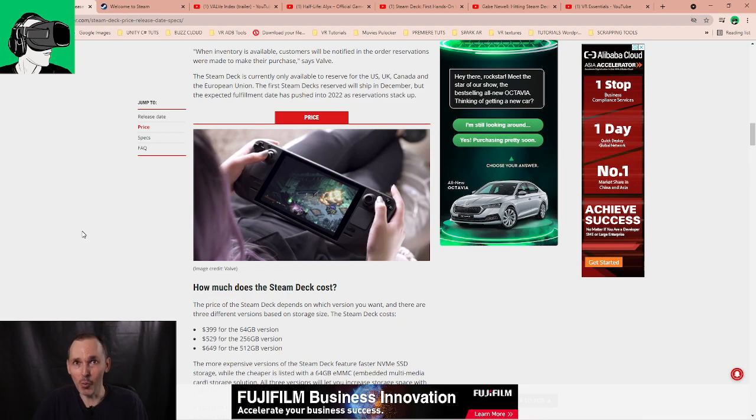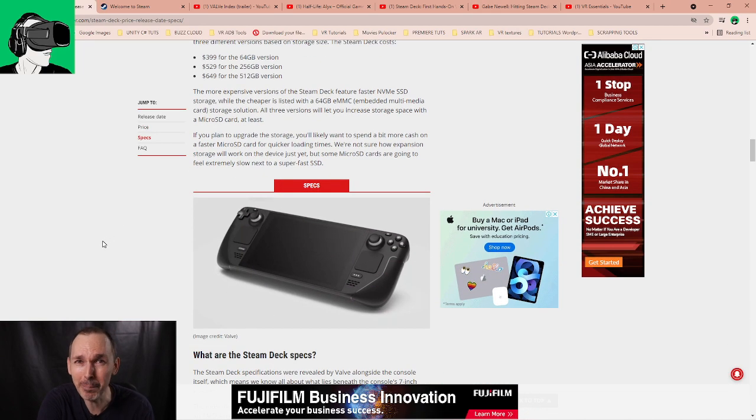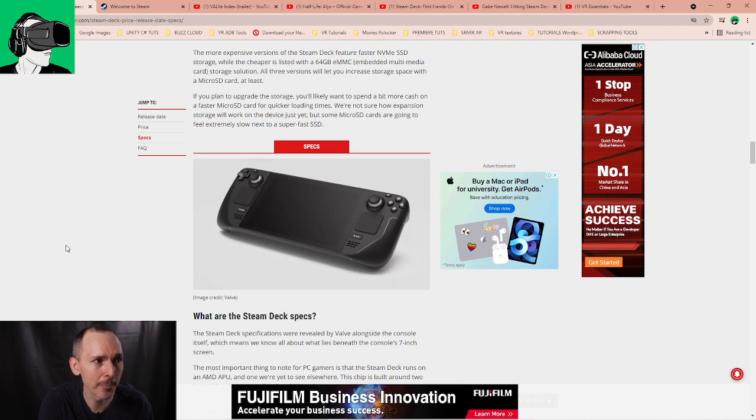So basically, what is the Steam Deck? Well, it's a portable gaming console — but to me, it is not just a portable gaming console. What really differentiates this thing from everything else is the fact that it's actually a mini PC in your hands. It's one of the world's first — if not the first — portable PCs in your hand that you can basically use like a PC.